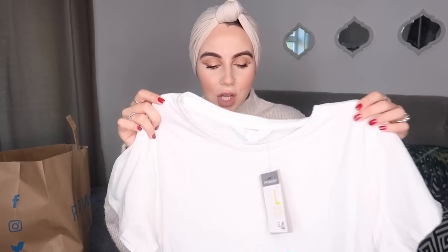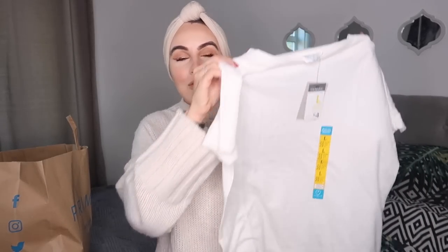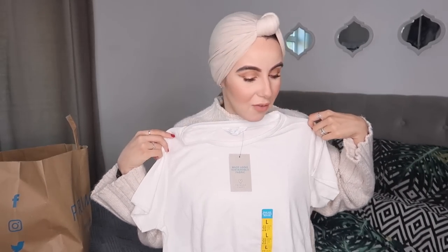The next item I picked up is just a plain t-shirt to sleep in. I got it in a size large because what I sleep in has to be really big and oversized - comfort over everything. It's basically a nude t-shirt, around four pounds. I feel like every time I go into Primark I pick up pajamas because they're super soft and comfortable, and when I go to sleep I want to be as comfortable as possible.